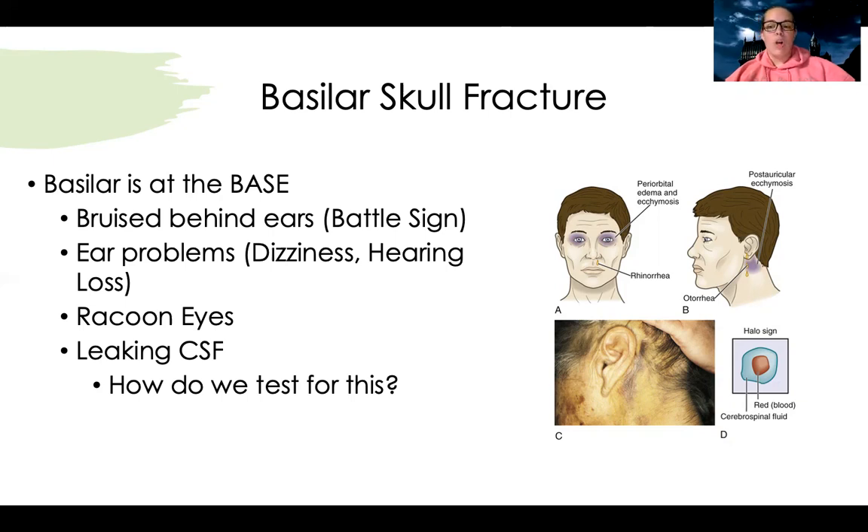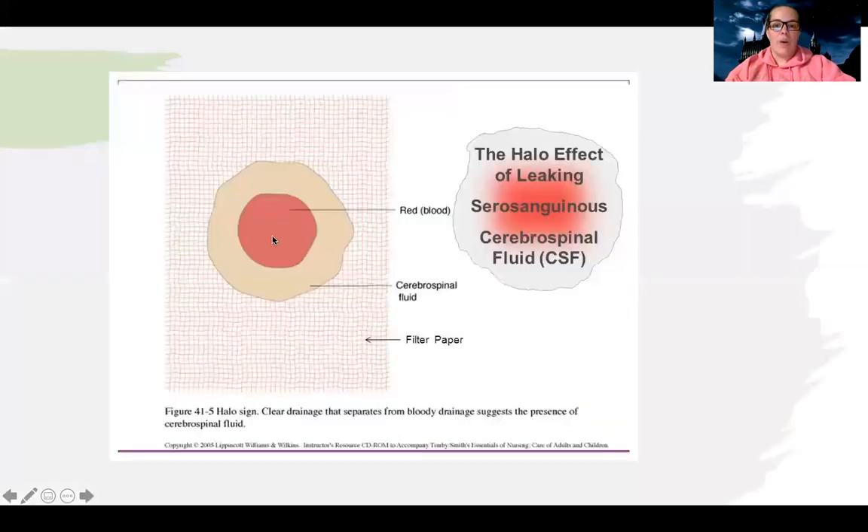So how do we test for that? We use what's called a halo sign. We take some of that blood from wherever it's draining — the ear or the nose — and put it on a gauze. If it is cerebrospinal fluid, the CSF will separate from the blood. You'll see the drop of blood, and then a yellow halo starts to form around it. Here's a picture showing the blood in the middle with a yellow-white ring forming around it. That's your sign that you're leaking CSF, which you definitely want to contact the physician about.